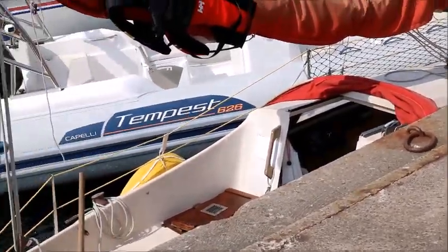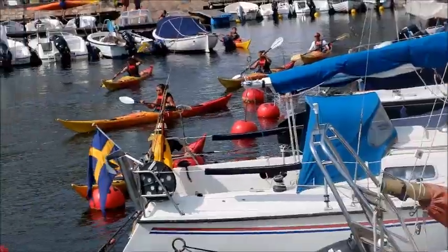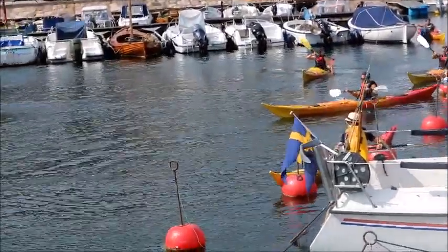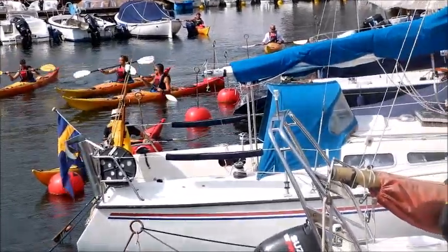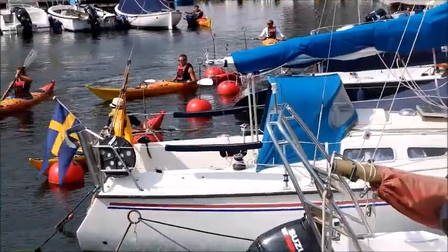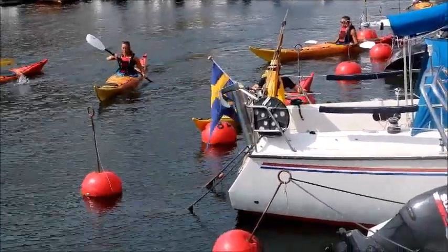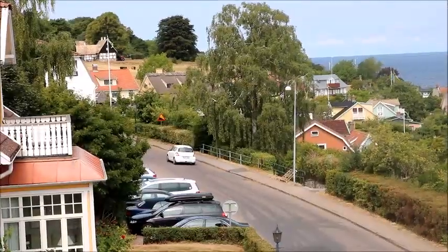And back in the harbour, if we could just swing round here — you can see they've obviously just got the signal from their instructor, who's just out of shot, to start coming out from the harbour out to the sea. They're obviously learners because they're really quite tentative in their strokes.